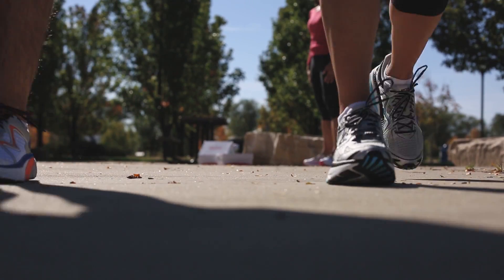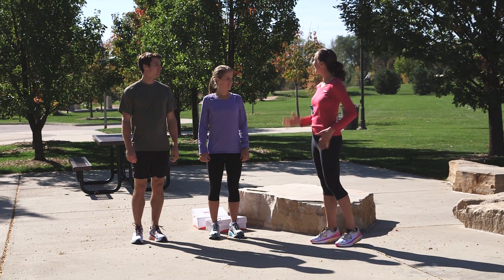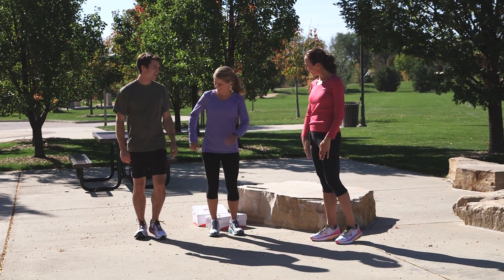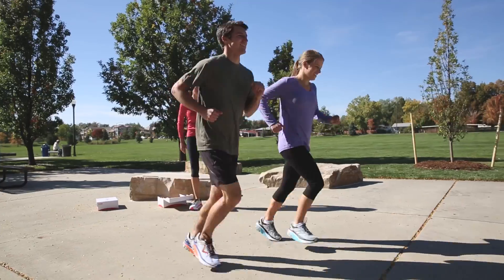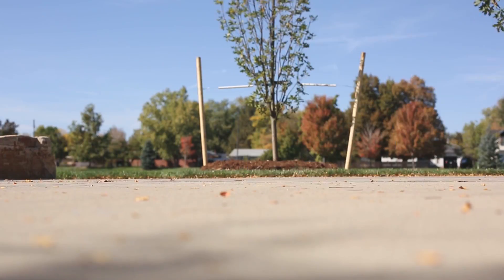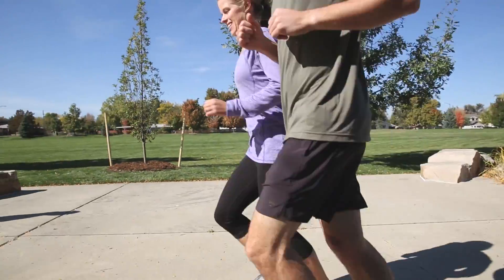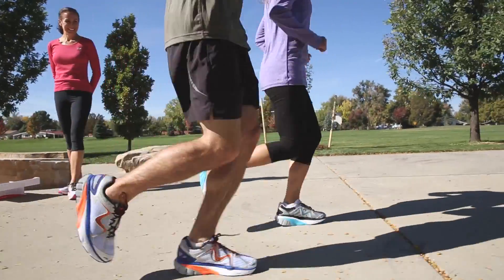As with all MBT footwear, the best way to help your customer adjust is to cue their posture first. Have them run tall with slightly shorter strides due to the rocker bottom. With each stride, the sensor, pivot axis, and rocker bottom will guide their foot in a smooth, active roll where the impact and pressure is distributed amongst the midfoot. The longer they run, the more they'll adjust to this change in biomechanics.